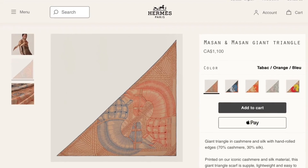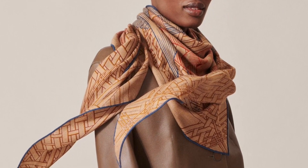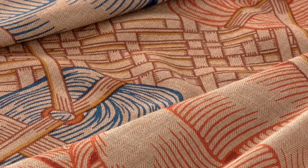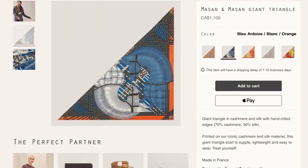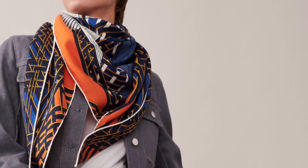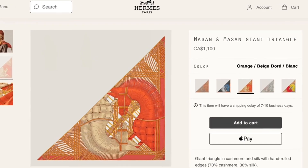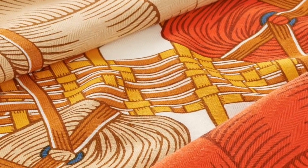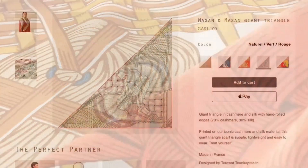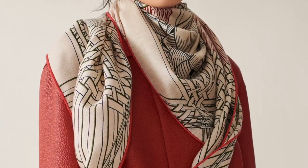Last but not least on my wish list for the season is this giant cashmere triangle, Massan & Massan. It's based on a design originally issued as a 90-centimeter silk twill by one of the six winners of the Grand Prix du Cahier Hermès, launched in 2019. Taking inspiration from an ancestral art form in Thailand, the designer depicts horses woven from dried water hyacinths — the scarf's title actually means 'woven horse' in Thai. I've always been a fan of the design but didn't collect the silk twill because I wasn't fully in love with any of the colorways. This cashmere giant triangle format is one I enjoy for both its size and how lightweight it feels, and I only have one other cashmere giant triangle in my collection.